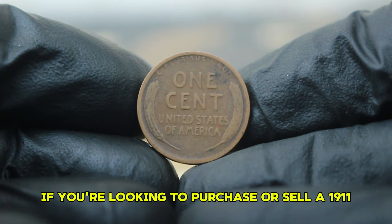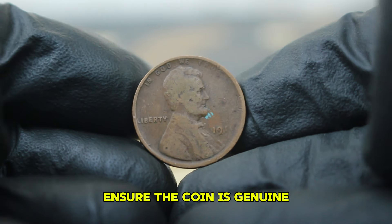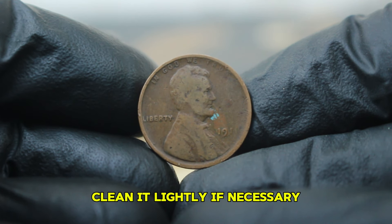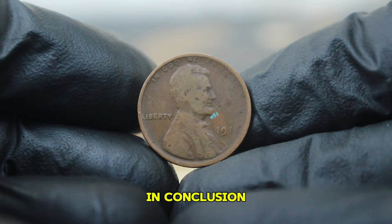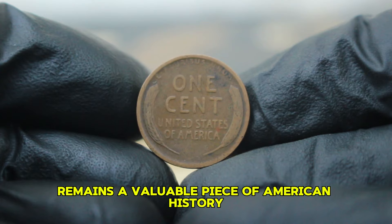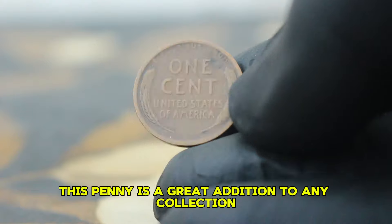If you're looking to purchase or sell a 1911 copper wheat penny, here are a few tips: look at recent auction results to gauge current market values; ensure the coin is genuine and consult a professional if you're unsure. Even a circulated coin can benefit from being well presented. Clean it lightly if necessary, but avoid harsh cleaning methods that can diminish its value. In conclusion, the 1911 copper wheat penny without a mint mark, even in bad circulated condition, remains a valuable piece of American history.